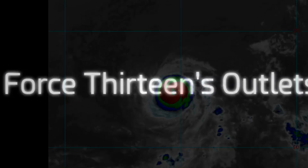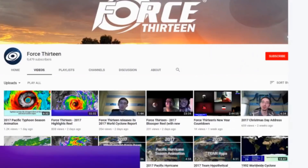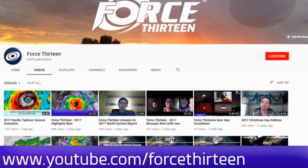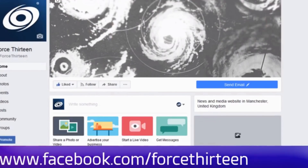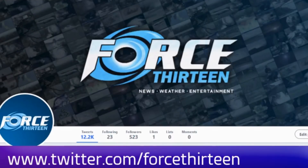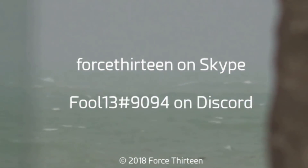You can follow Force 13's outlets: the website force13.com, which has had a revamp and is still under reconstruction, but take a look. Also on YouTube — if you haven't subscribed, that might be a good idea. We're also on Facebook under the same name, and you can like us there and follow us on Twitter. Search Force 13 for all of those. You can also add Force 13 on Skype or on Discord at extension 9094.